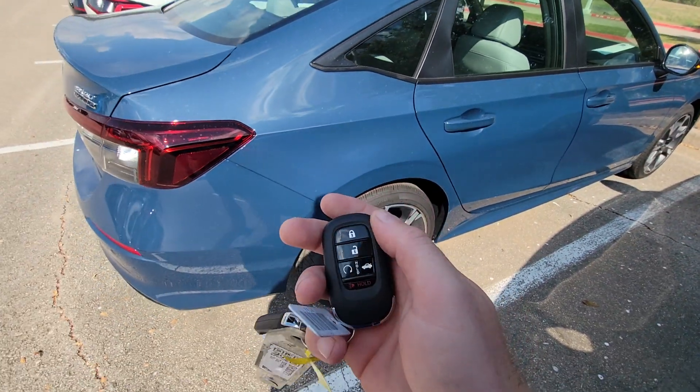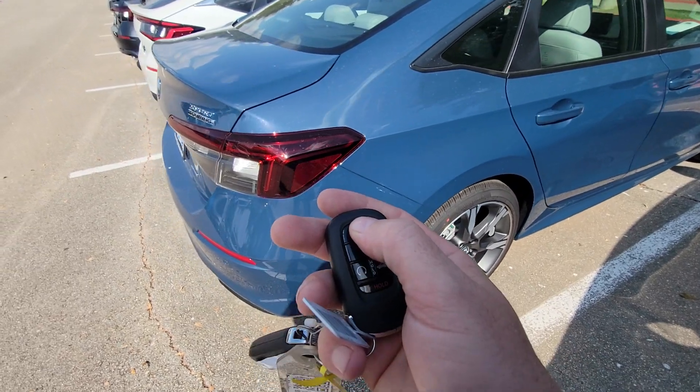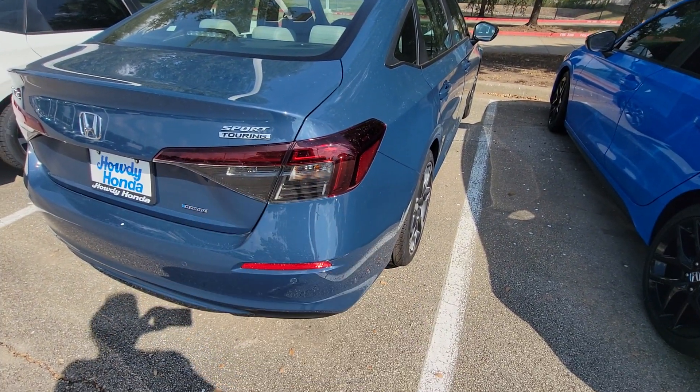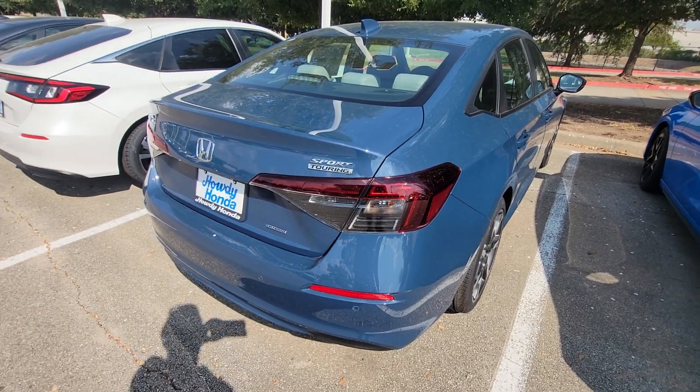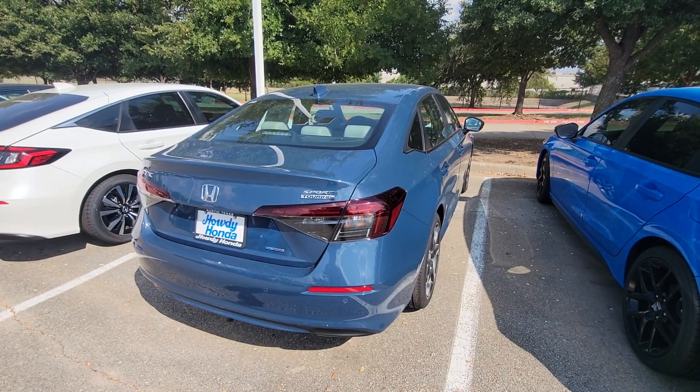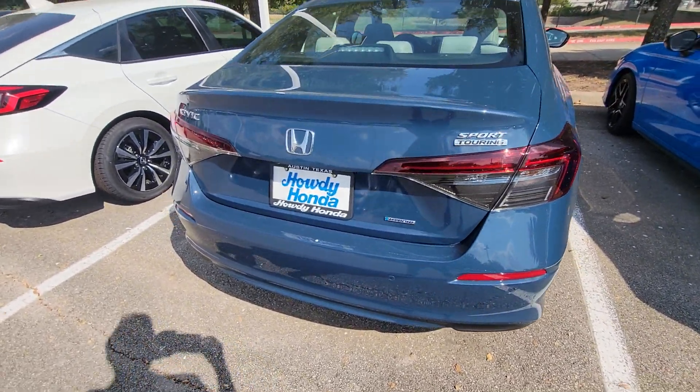The key comes equipped with remote start, which you can do by pressing lock once and then holding this button until you see the lights flash, and then it'll start up. On hybrids, you barely even hear them start up. Right now it's running the AC, but the engine isn't running — it's just running off of battery.